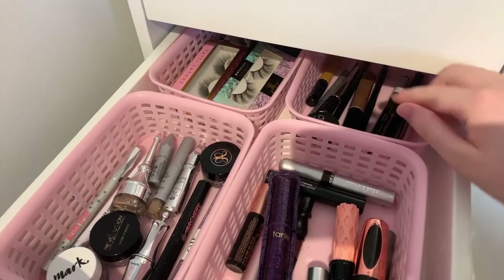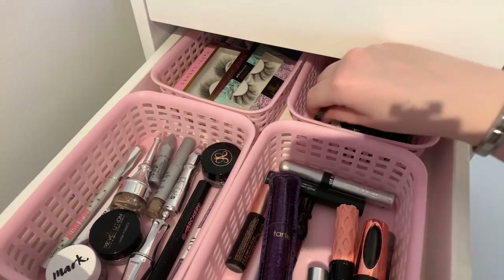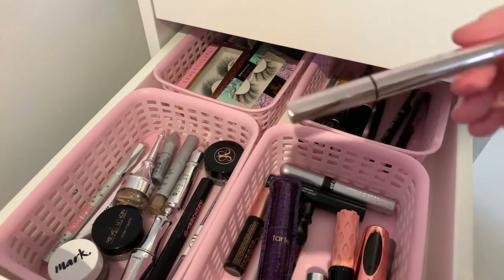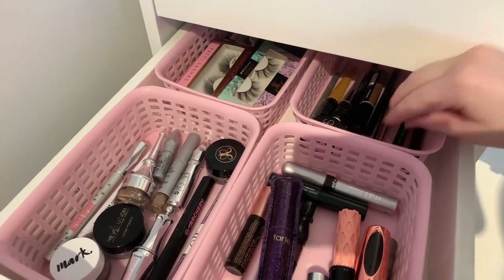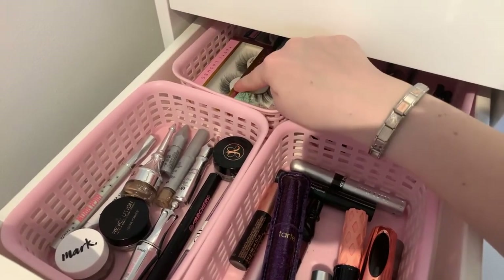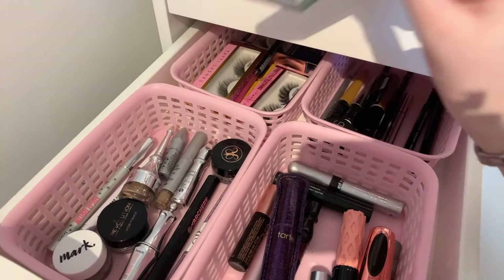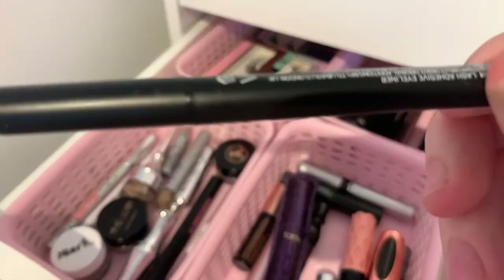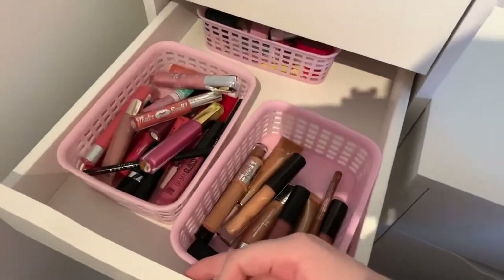Back here I have my eyeliners — I have this NARS pomade, this Dior one, one from Rimmel, one from Fenty Beauty, one from Essence, and a couple more from Avon. Over here I have my lashes — I have Tatti Lashes, these lashes I'm not sure of the brand, and then Pretty Little Thing x Tatti Lashes. I also have this Lash Grow back here which is supposed to be really good.